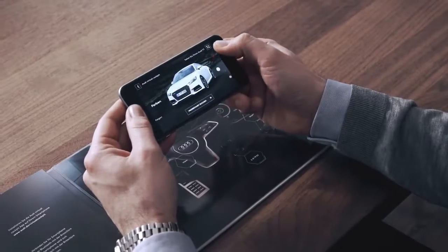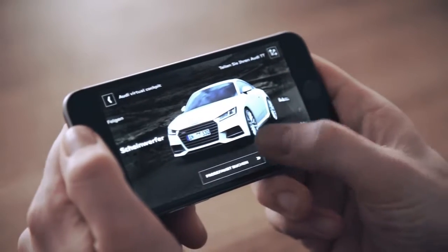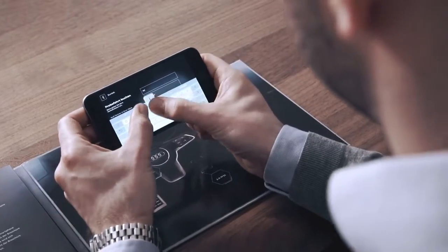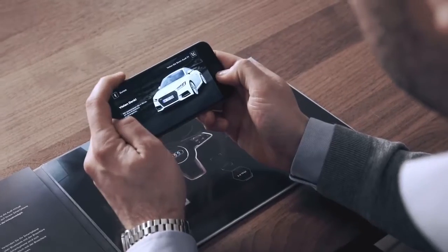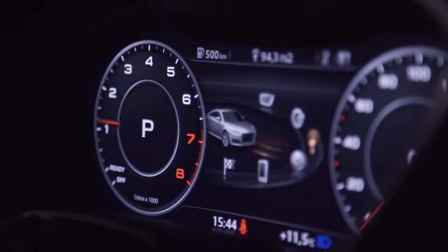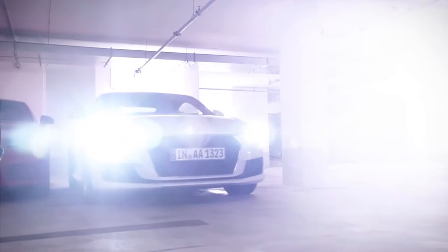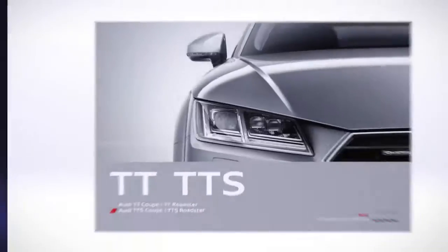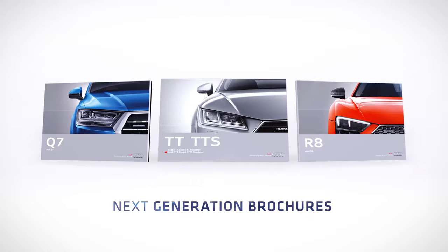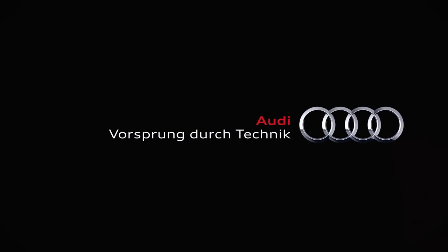You can also configure the car and request a test drive. By turning an informative brochure into a storytelling platform, we bring customers one step closer to driving the new Audi TT.